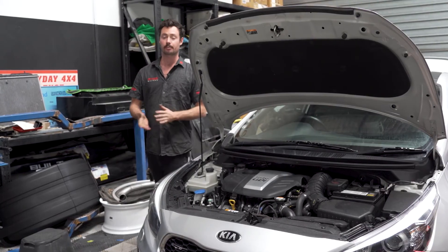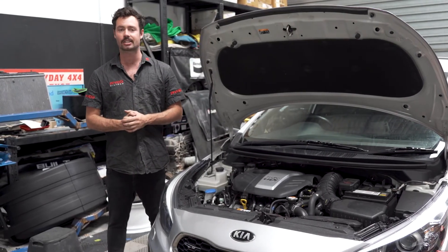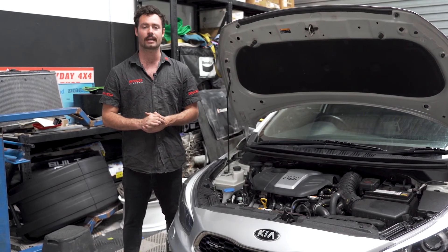It doesn't matter whether your engine is petrol or diesel powered — protecting your engine from blow-by by fitting a catch can is always a worthwhile endeavour. If you're looking to get one fitted to your vehicle, head to your nearest Ryko stockists today and grab yourself a Ryko catch can.